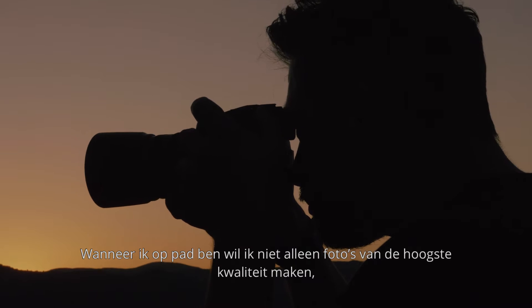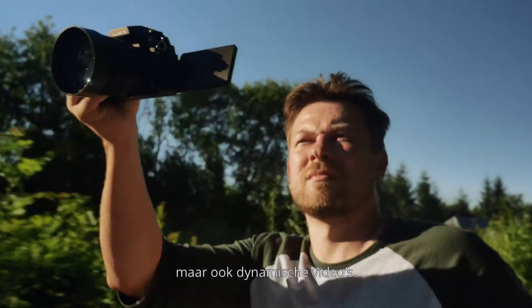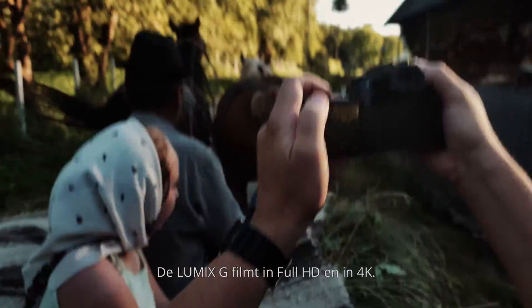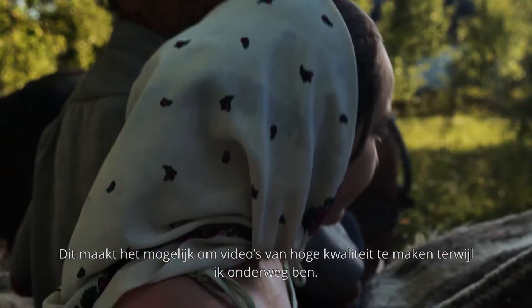When I'm out in the field, I aim to capture not only high quality still images, but also dynamic video content. The Lumix G records in Full HD and in 4K. This allows me to capture high quality video content on the move.